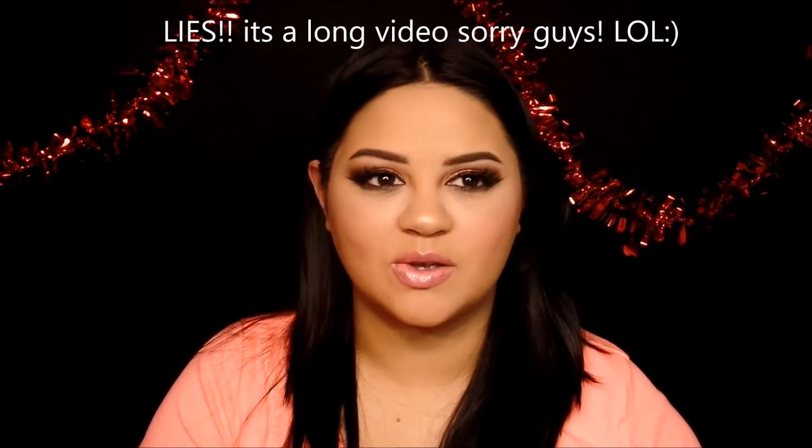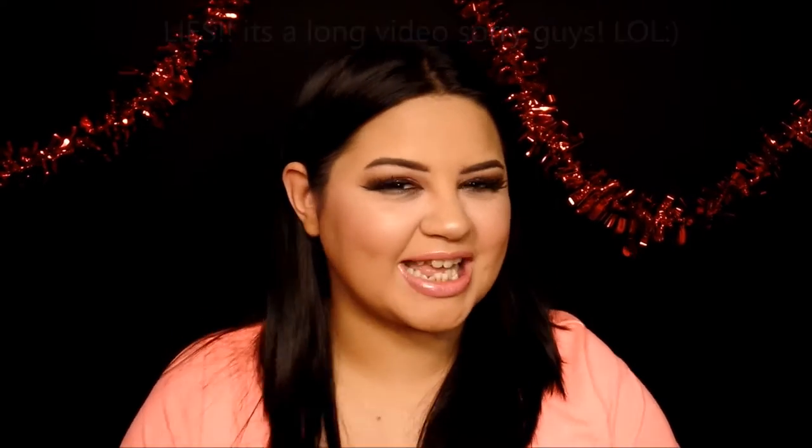Hey guys, welcome back to my channel! Today I'm having my first favorites video. I finally jumped on the bandwagon to do a favorites video because I know everybody and their moms has one up. I'm super excited to share my favorites for January. I have a couple of things — not so many — so I hope you guys enjoy this. Let me know what your favorites are down in the comments.